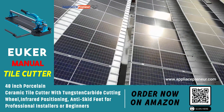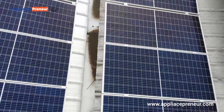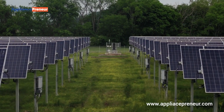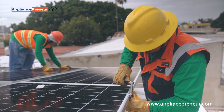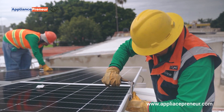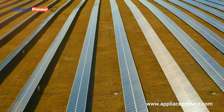And with solar energy becoming more affordable and accessible, polycrystalline panels are helping millions of people reduce their carbon footprint and embrace a more sustainable future. So, whether you're a homeowner looking to cut down on energy costs or a business investing in renewable energy, polycrystalline solar panels offer a practical, affordable solution.